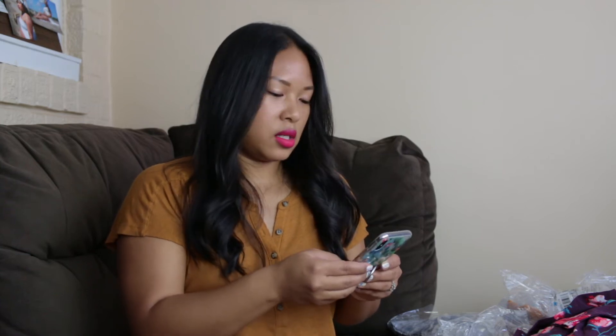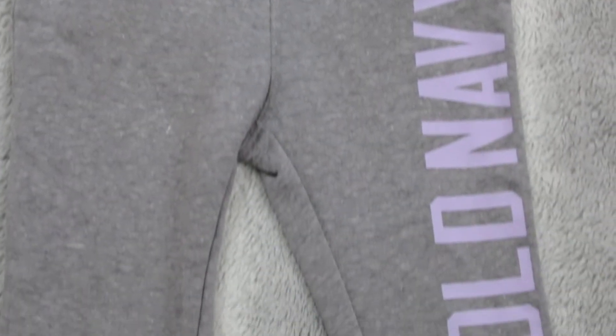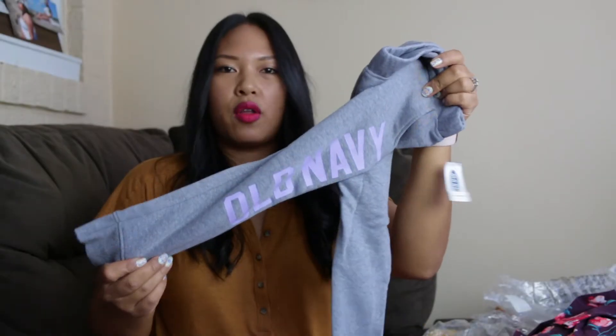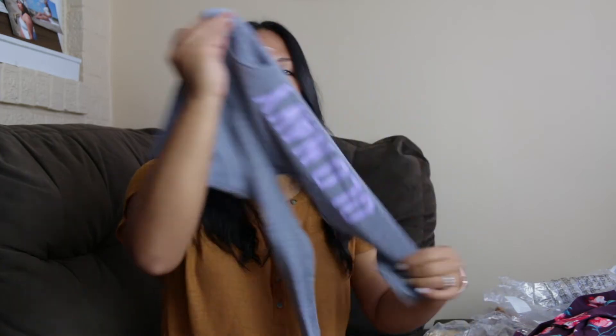I just realized I didn't say the prices for anything, so I'll end up just putting all the prices down below in the description box. This item is a pair of joggers in the color heather gray, and they just say Old Navy on the pant leg. These honestly look pretty long, but Nori is pretty tall. She just had her two-year wellness checkup and she's in the 80th percentile for height, so I'm not too concerned about these being too long for her.